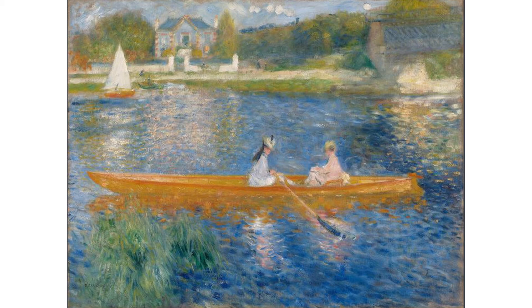The tranquil scene is set on the River Seine, about 10 miles west of central Paris. It's a summer's day, and we see a woman rowing her female companion. The rower is fashionably dressed in a tilted hat, and her companion seems to be reading a book.